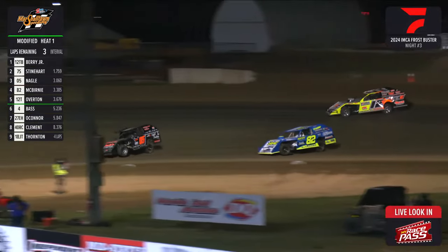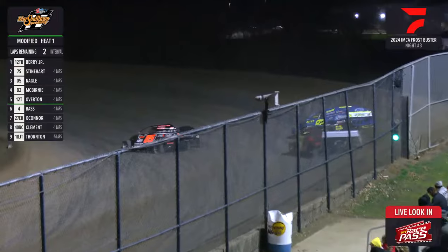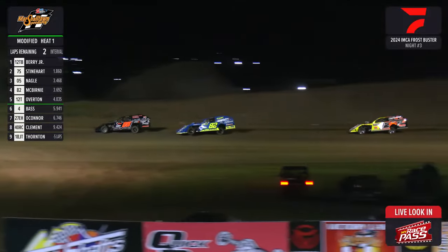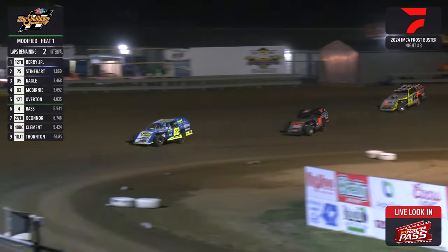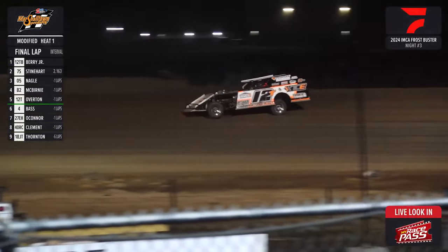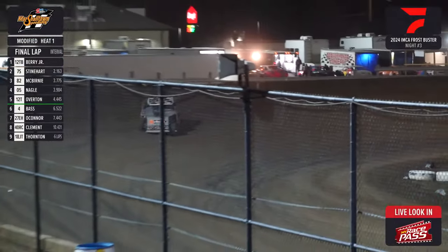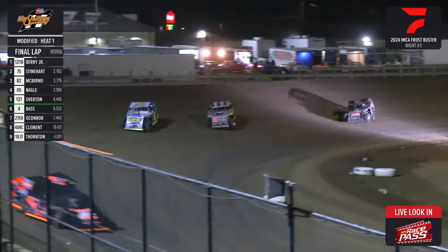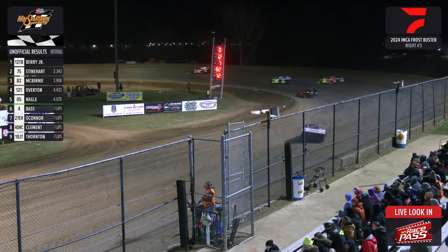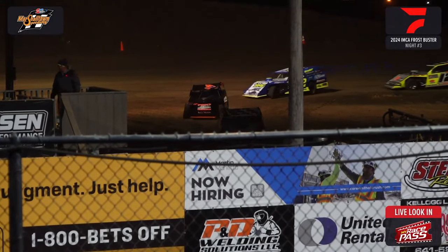Green goes high in the air — 2 to go for TBJ. Making this one look easy, Tom Berry Jr. running it around the bottom of 1 and 2. Still the 7 of Steinhardt running 2nd. McBurney in the number 3 spot throwing it around the bottom, sliding up across — McBurney looking for a spot, give it to him at the line. TBJ works off turn 2 and down the back straightaway for the final time, comes off turn 4 — checkered flag, the 12-TB of Tom Berry Jr. your winner. 2nd goes to Todd Steinhardt, 3rd Jake McBurney, 4th Cody Overton in that 12-T, and 5th Paul Nagel. Top 5 transferring to the A main out of heat race number 1 presented by Mid-State Boring.